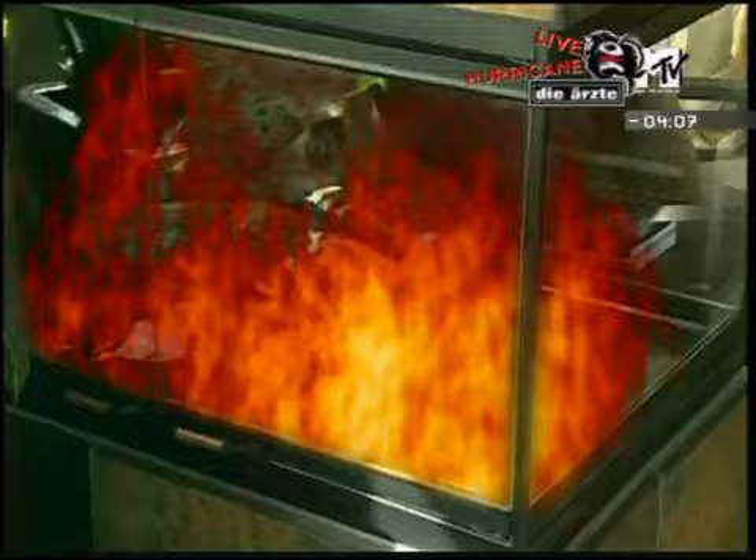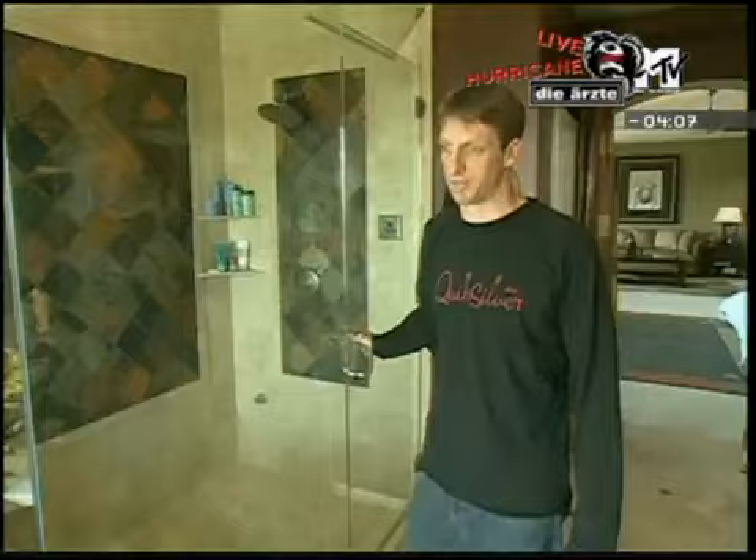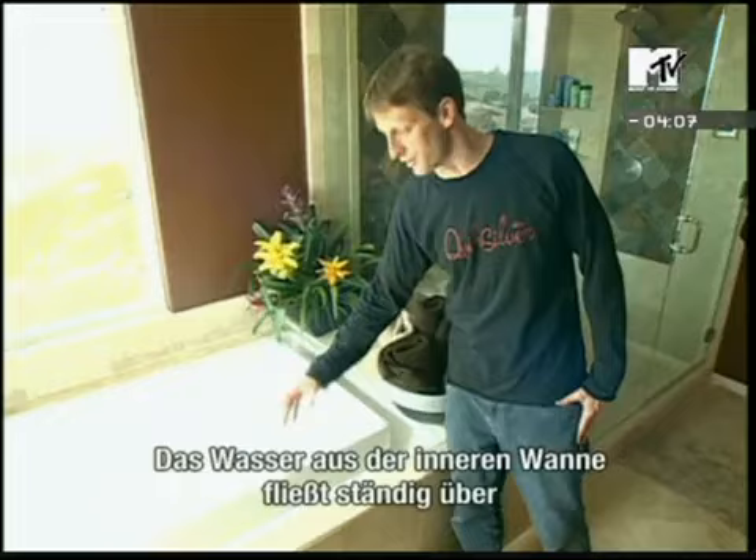Alright, let me show you the master bathroom. Basically, this is a steam shower, which I've never had before, and I'm a believer now. It's awesome — very steamy, very hot. It's nice. Sinks — his and hers. And this is called a soak tub. Basically, this tub constantly overflows and it looks like a disappearing edge tub.